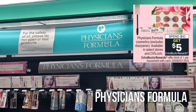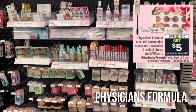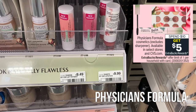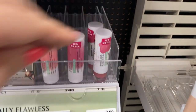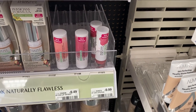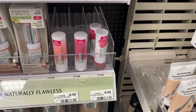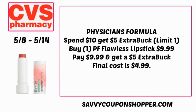Physician's Formula is back — spend $10, get a $5 Extra Buck. It's not the best deal but a lot of people love Physician's Formula. They have these lipsticks for $9.99. If your store follows the 98% rule, this is one of the best products to choose for this promotion — just make sure your product hits the 98% or is over $10 to get that $5 Extra Buck. If you grab that flawless lipstick for $9.99, you'll pay that but earn back a $5 Extra Buck, making it $4.99.